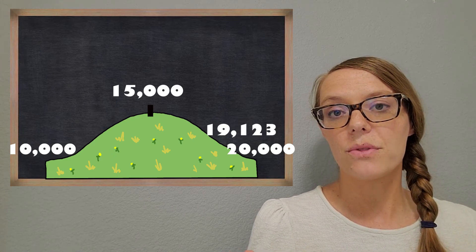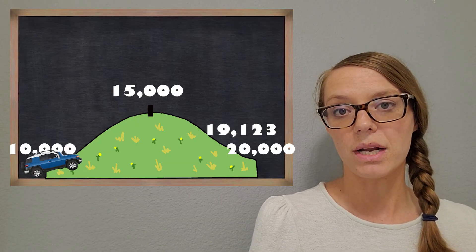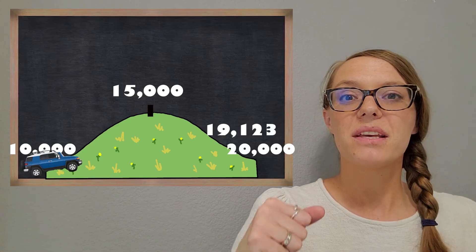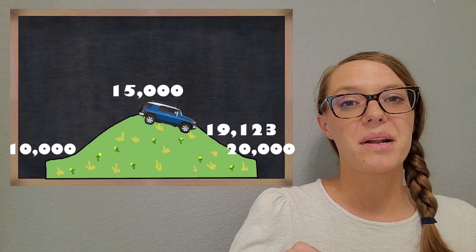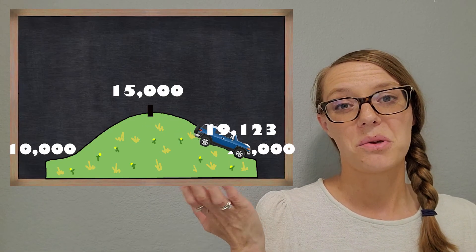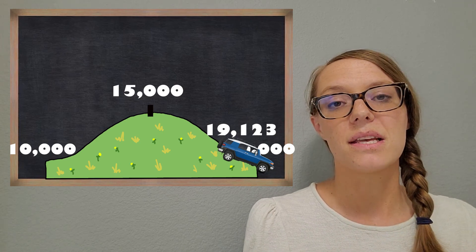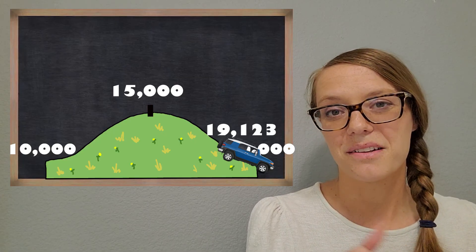Let's go ahead and try out the car example just to double-check. I always like to do that at the beginning when I'm learning about rounding so that I feel more comfortable with it. So I'm at 10,000 in my car, I'm going to drive up the hill — up the hill — I get past that halfway mark, and then I run out of gas at the 19,123 mark. We're going to roll to 20,000. So that means it's closer to 20,000 and we're going to round it to 20,000.